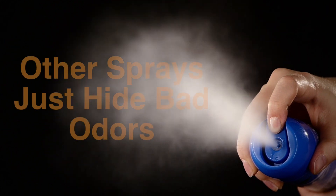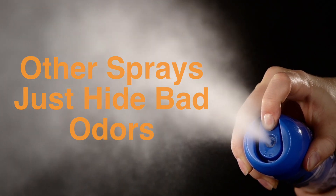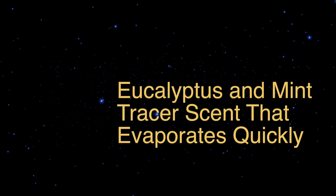Unlike other air fresheners and sprays, NYX Ultra doesn't just mask odors. NYX Ultra completely destroys bad-smelling odor molecules on contact, leaving behind a pleasant eucalyptus and mint tracer scent that evaporates quickly.